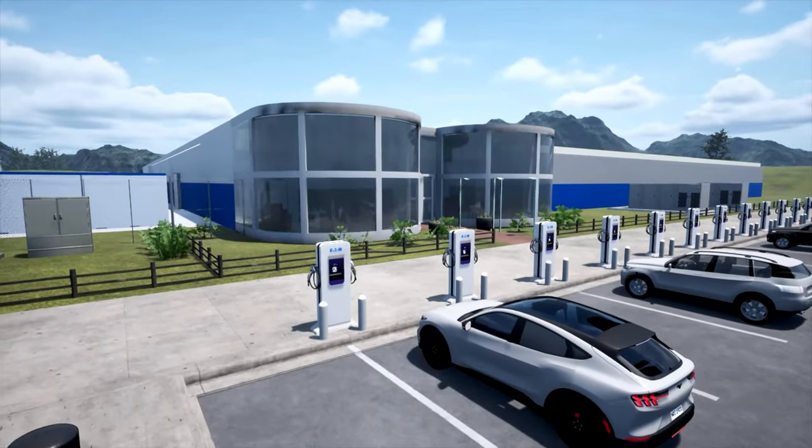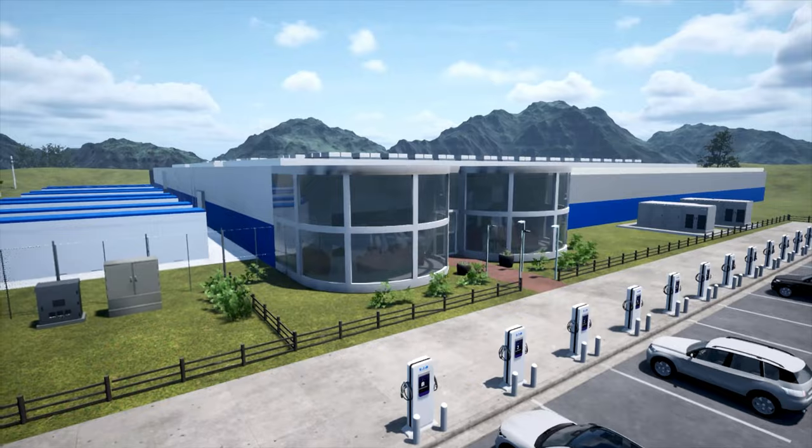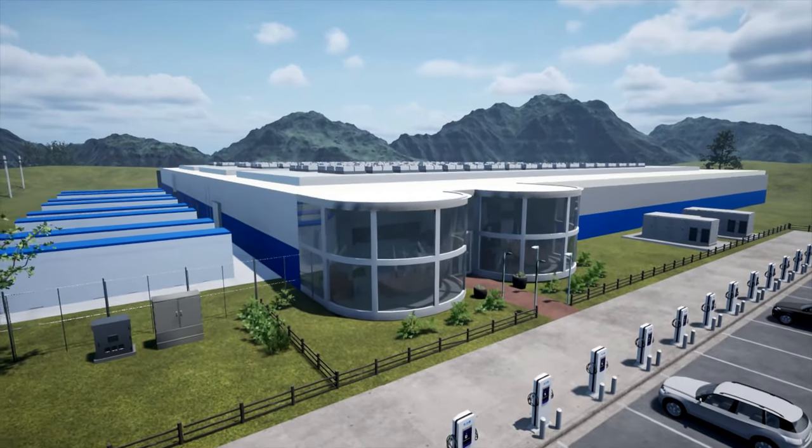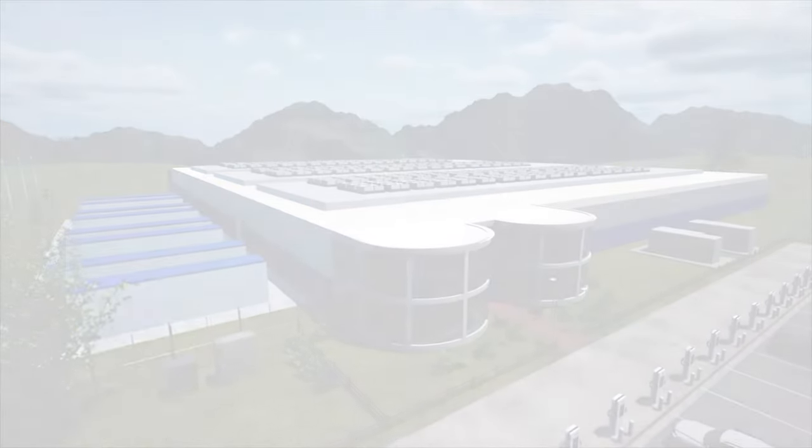A technology leader with over 100 years of commitment to customer service, Eaton provides end-to-end power solutions that support data centers and the electrical grid of today, tomorrow, and beyond.